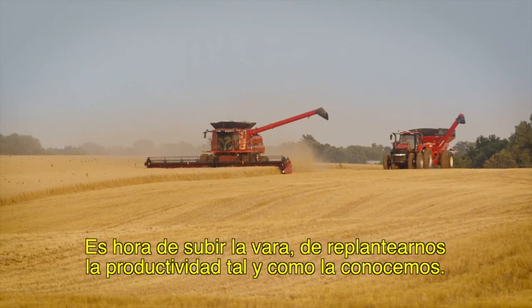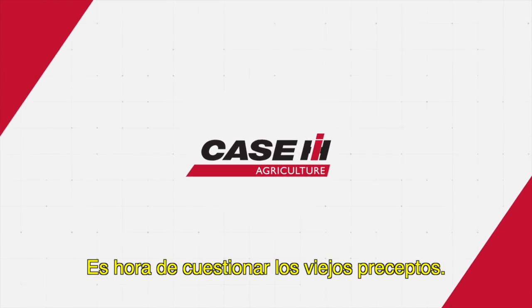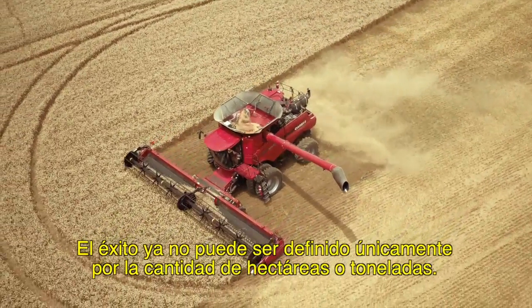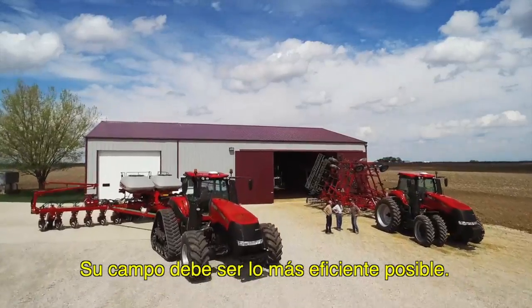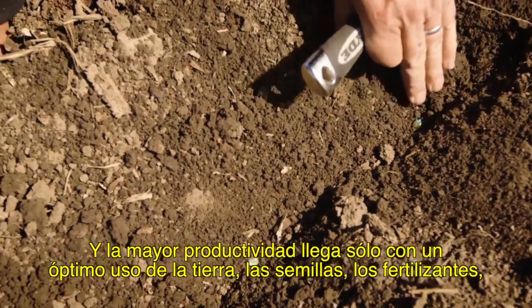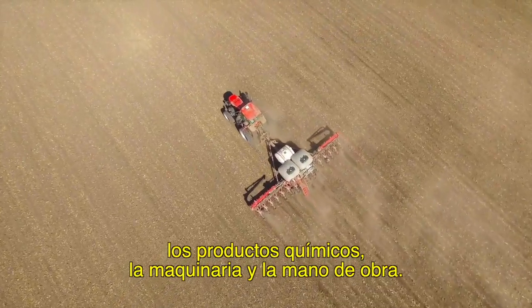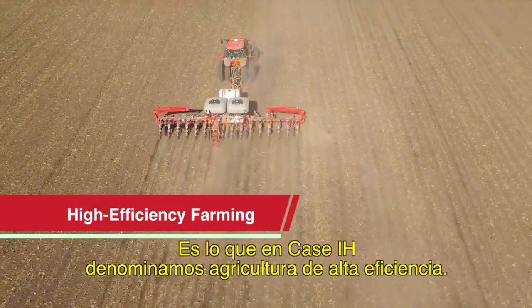It's time to set the bar higher, to rethink productivity as we know it. It's time to challenge the old assumptions. Success can no longer be defined solely by acres or yield. Your farm has to be as efficient as possible, and greater productivity only comes from putting your land, seed, fertilizer, chemicals, equipment, and manpower to optimal use. At Case IH, we call it high efficiency farming.